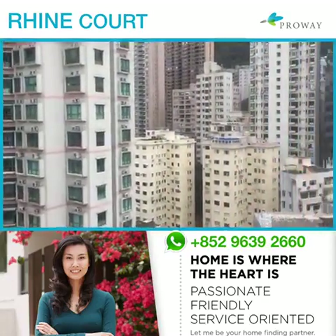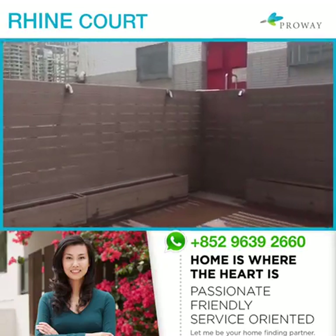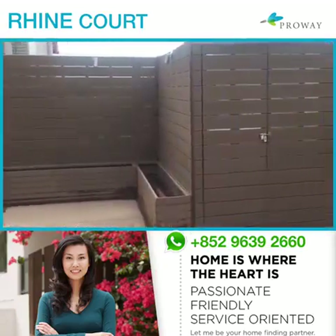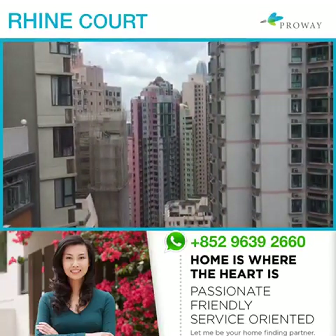We're just off Bonham Road. This property is available for rent for $65,000, or it is available for rent at $101,000.